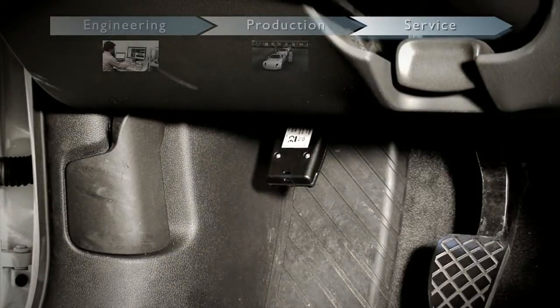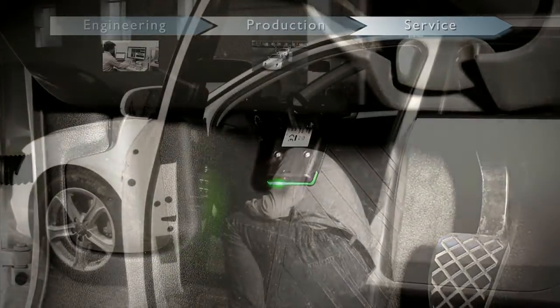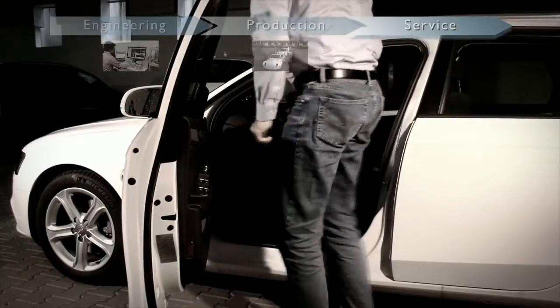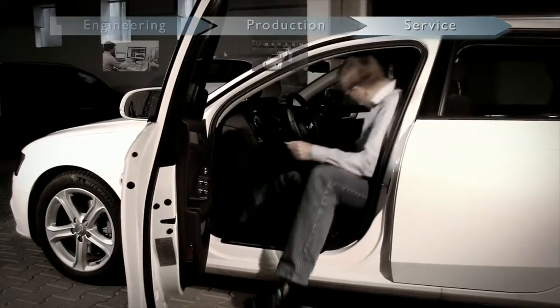And ultimately, in after-sales service, for example, for vehicle self-diagnosis, guided fault diagnosis, and diagnostics in the field.